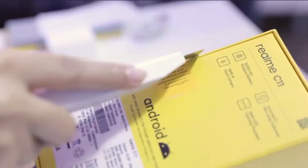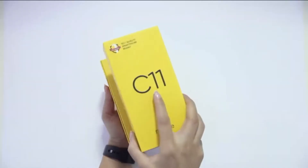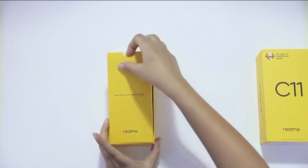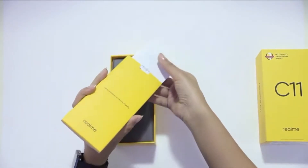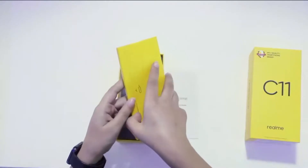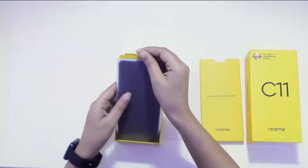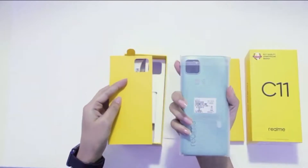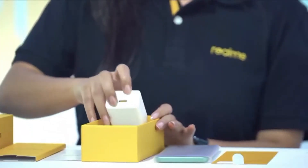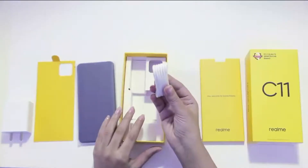I've always really liked the packaging that we have for the realme phones. You can see here the quick user guide as well as the instruction manual and the sim slot pin. The realme c11 is inside, but I'm going to keep it aside for a moment. Here is the adapter as well as the charging cable.